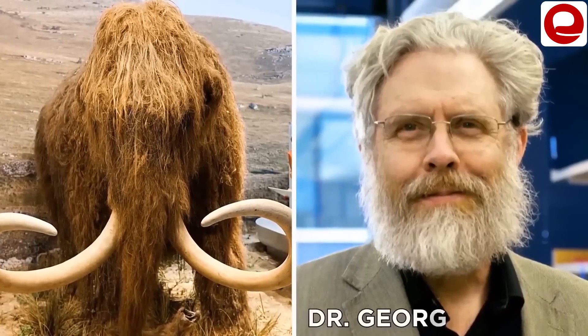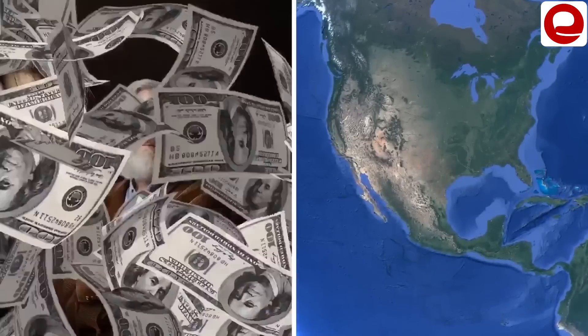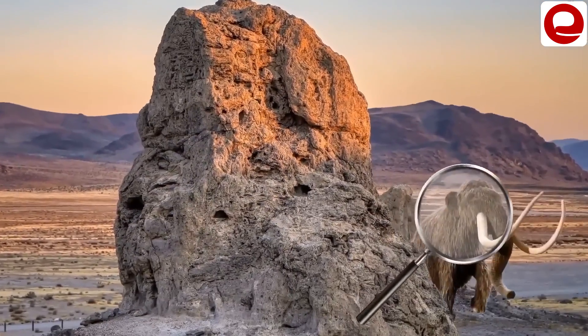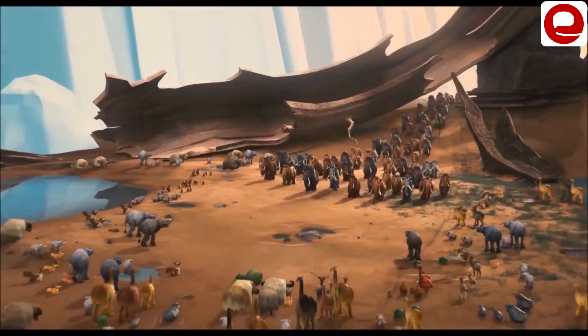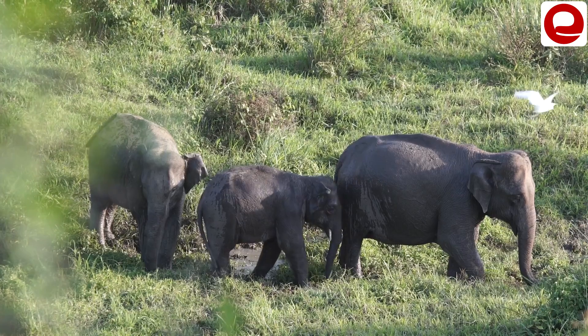George Church, a professor who supported this action, started a company called Colossal in the state of Texas in the United States, investing millions of dollars. The whole purpose of this company is to bring mammoth animals back to our world. The animal closest in relation to the mammoth that currently lives in our world is called the Asian elephant.